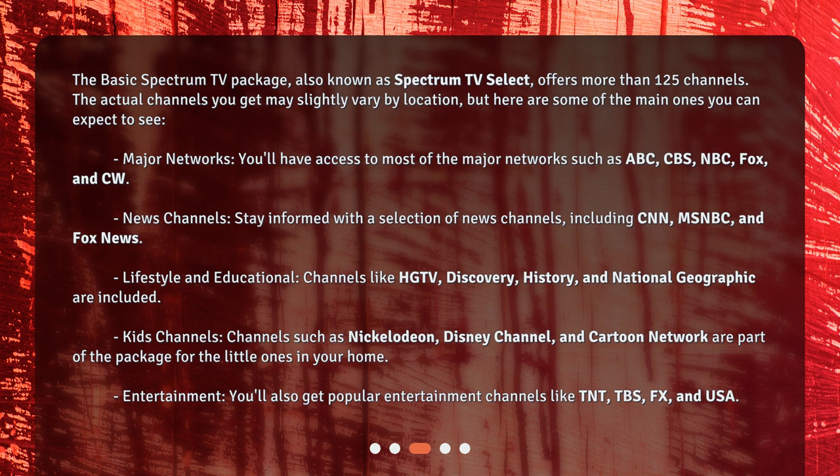Entertainment. You'll also get popular entertainment channels like TNT, TBS, FX, and USA.